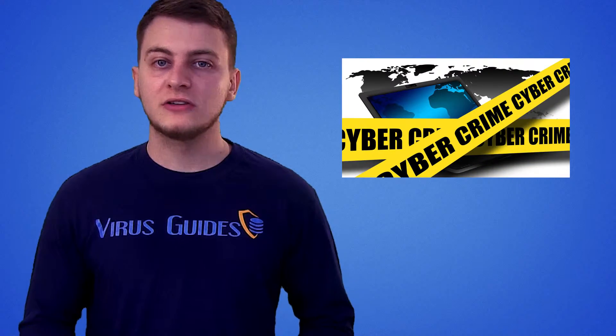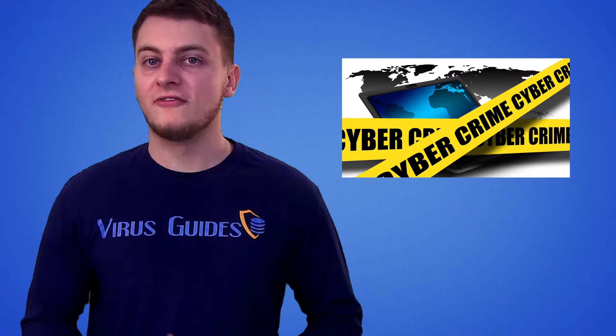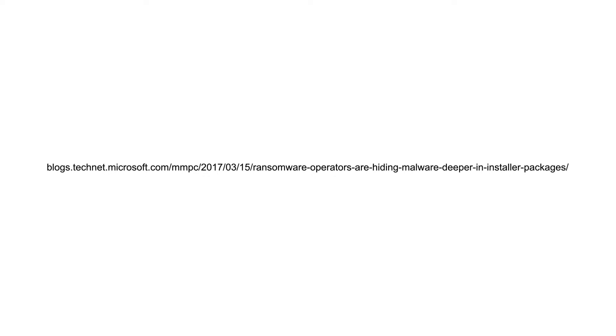Antivirus software products nowadays are usually capable of intercepting such malicious behavior, but unfortunately cyber criminals find new ways to inject the ransomware. According to a new post on the Microsoft Malware Protection Center blog, a new and very effective way